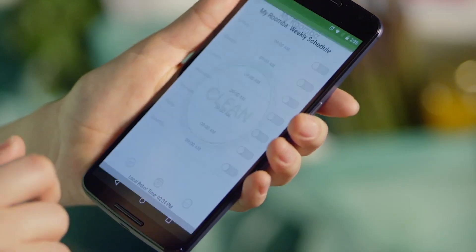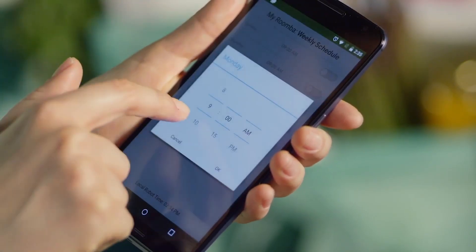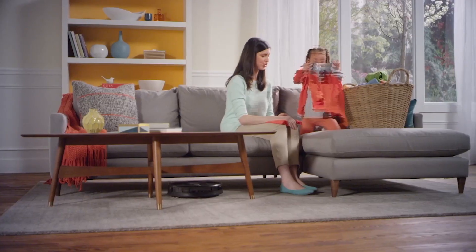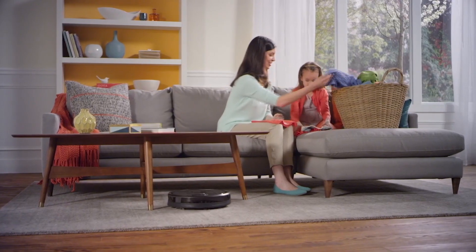And remember, Roomba can be scheduled to clean easily from the iRobot Home app up to seven times per week, even when you're not home. You can do what you need to do and Roomba will do the vacuuming for you.